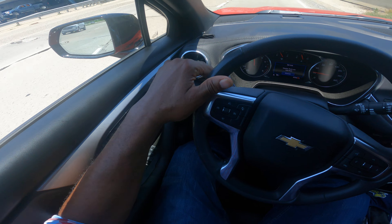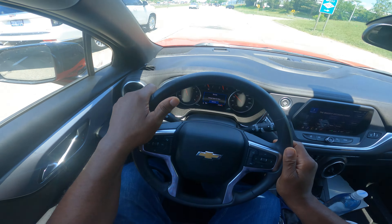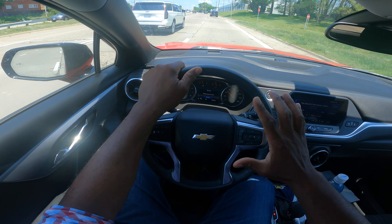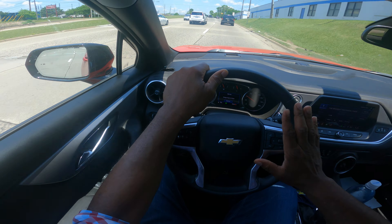I go to the nearest lane and then I turn on my left turn signal. Mirror, turn signal, blind spot. This is general driving. You want to keep space between you and other vehicles.